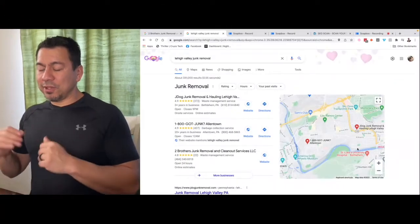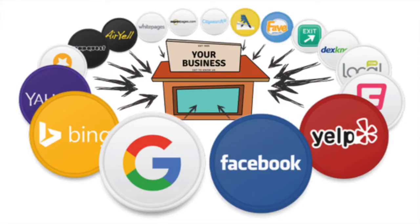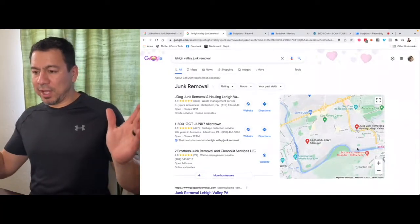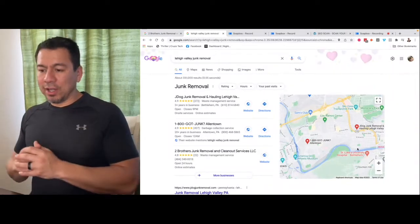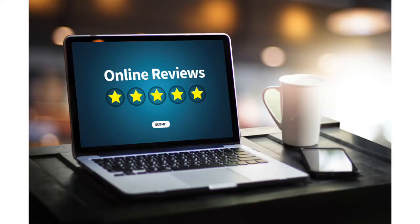You need business citations — that's your business name, address, and phone number mentioned in as many places as possible. The more Google sees that, the more it's going to trust your business. Once it sees you everywhere online, the next thing you're going to need is Google reviews. You've got to make sure you get some Google reviews.